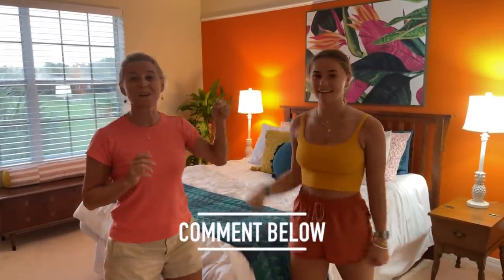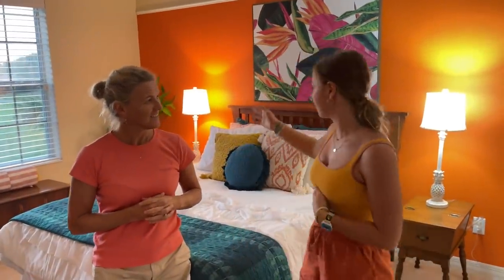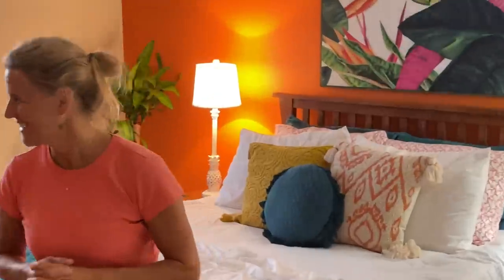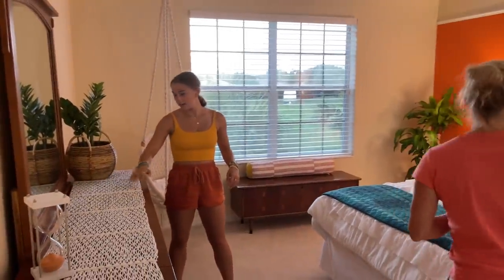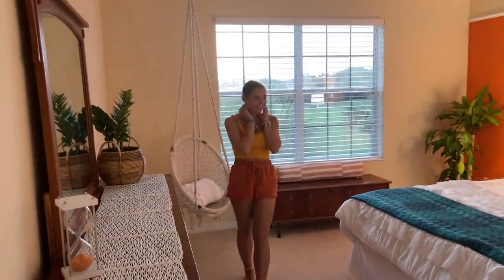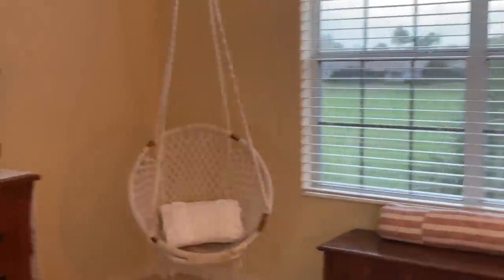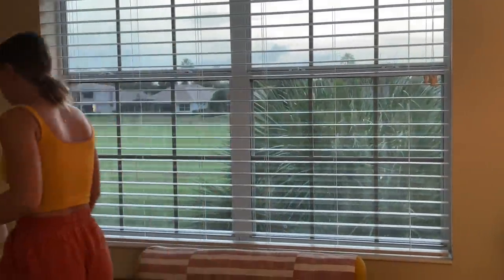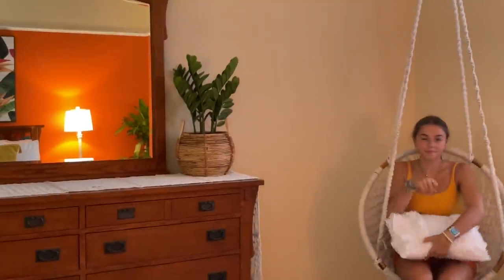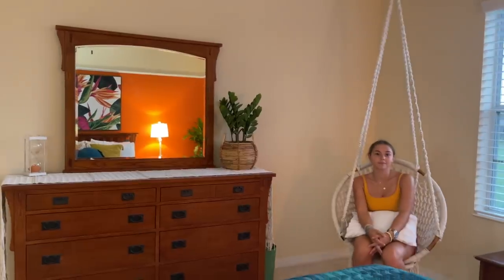Comment down below what your favorite part of Katie's room is or what you would change. My favorite part is obviously Fern, and this corner right here. I love this table runner — I just put this on today. I love how this plant looks; it all goes so well. The view from over here is awesome — when you wake up you look over, and then you look at the window and you're like, oh, there's a real palm tree out there. And a golf course.